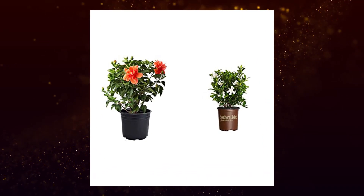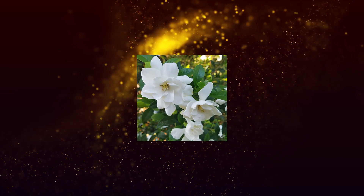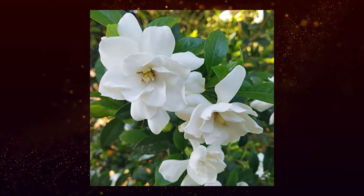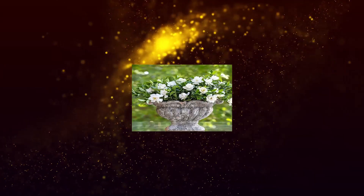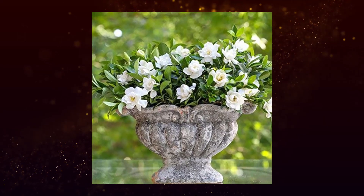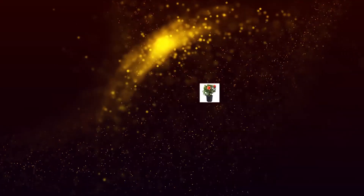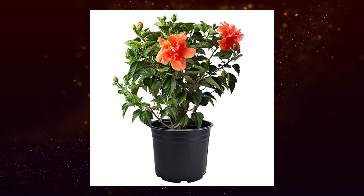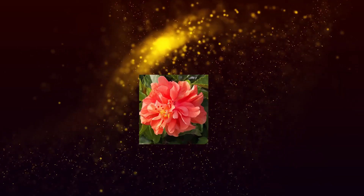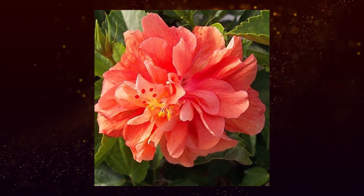American Plant Exchange Hibiscus Live Plant, 3 gallon, and Southern Living Plant Collection Jubilation Gardenia. Product 1 — Hibiscus Plant Pot: Double Peach Hibiscus, native to Asia, is a beautiful, tree-like plant with dark green leaves that blooms with exotic peach-colored flowers constantly. While the flowers can be up to 6 inches in diameter, each blossom lasts only one day.